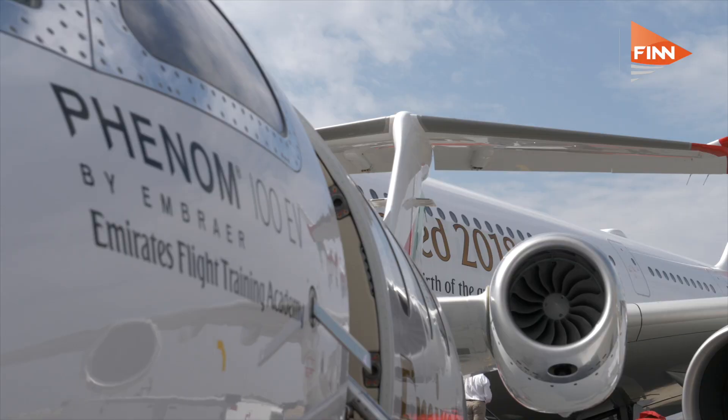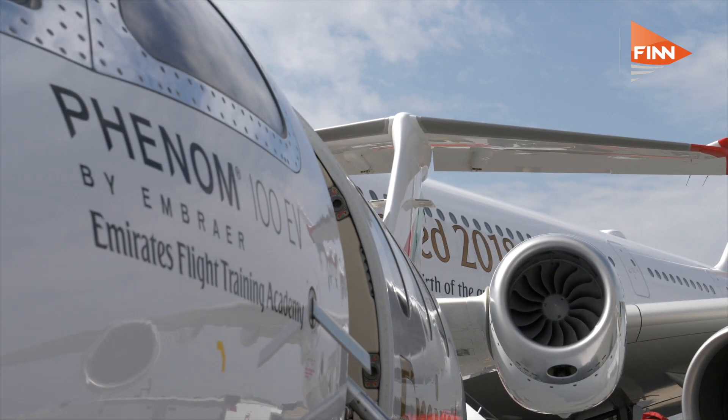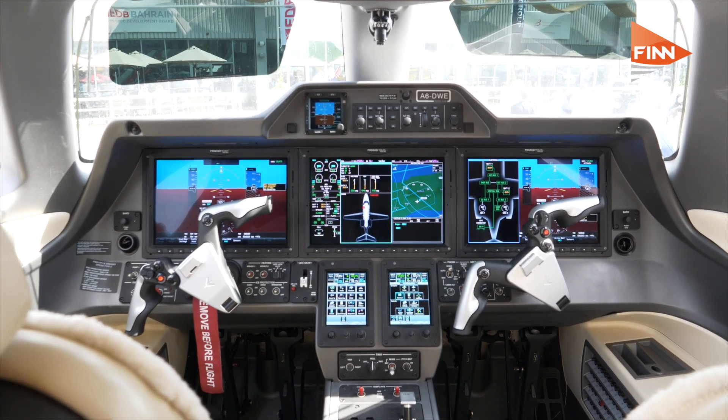The aircraft cost around $5 million each, and they have phenomenal performance for cadets to be learning — a takeoff run of 3,190 feet, a maximum cruise speed of 406 knots, and a maximum operating altitude of 41,000 feet.